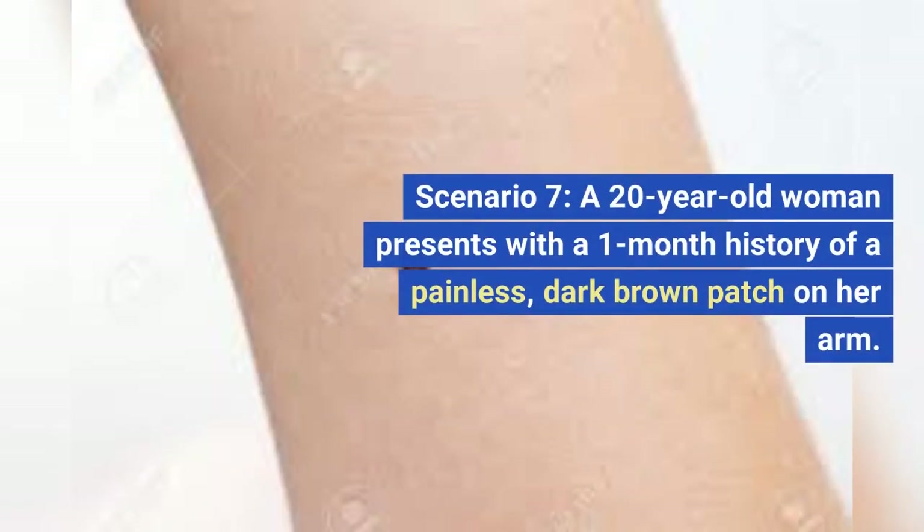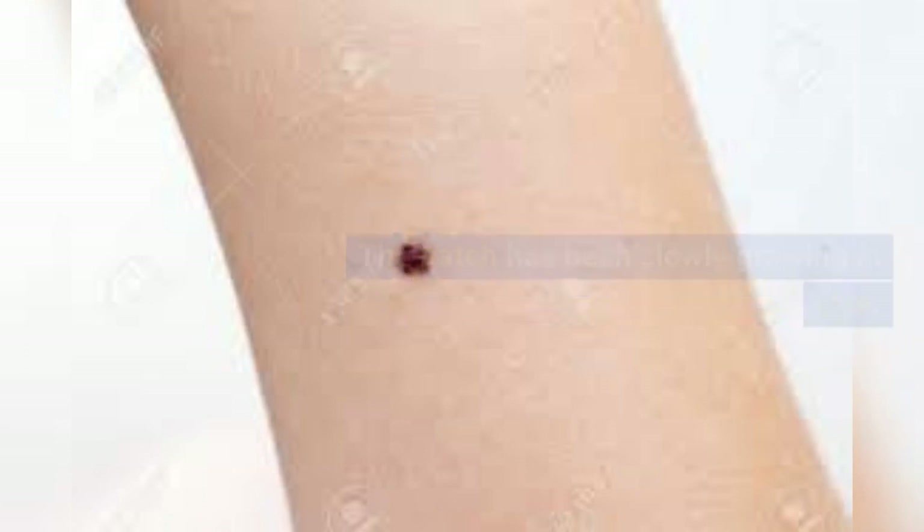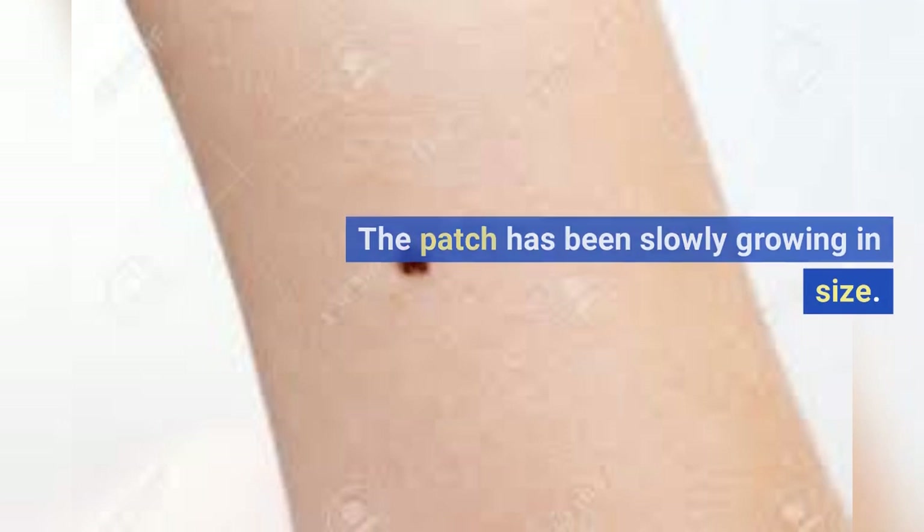Scenario 8. A 20-year-old woman presents with a one-month history of a painless, dark brown patch on her arm. The patch has been slowly growing in size.